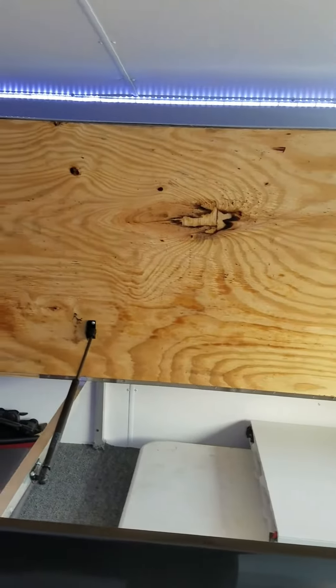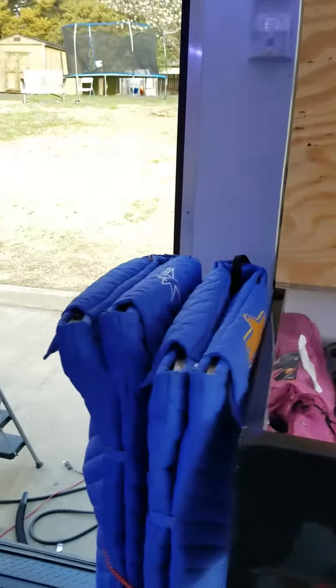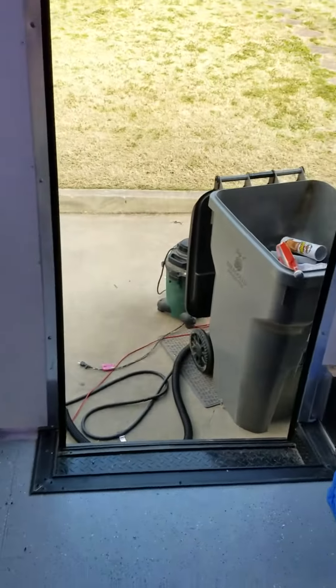That lid will come down and then another plane can go on top. Wing bags will strap right here to the front of the cabinet, and it still gives me plenty of room to get to the door.